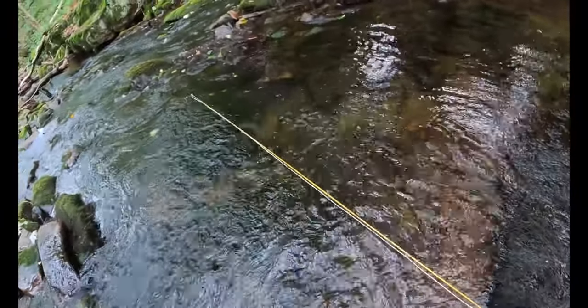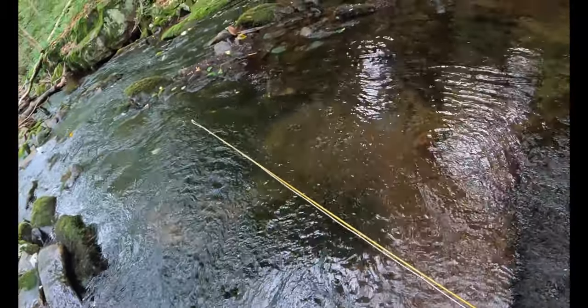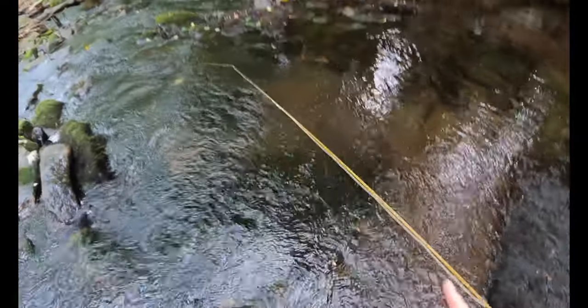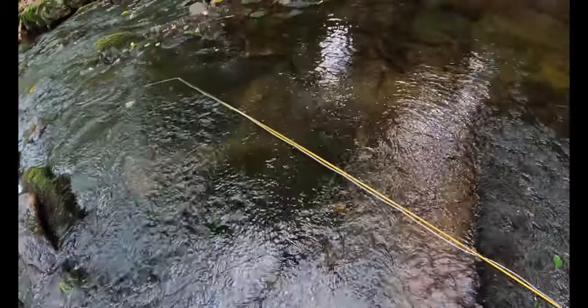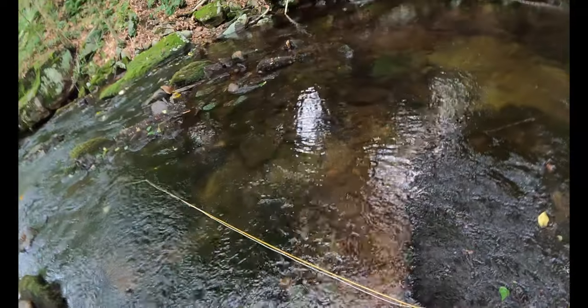This isn't a bad size trout — I watched this guy come out of his hole to eat the nymph, tried to run back in with it. It's a pretty little trout. I'm going to take a picture of him. Unhook him — very nice looking fish. There he goes.